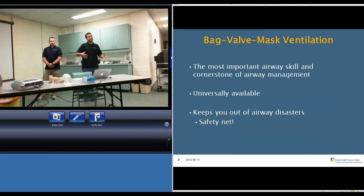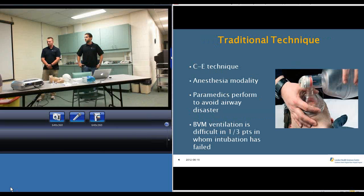Our preconceived notions are of endotracheal intubation or even cricothyrotomies — they are much sexier skills — but it's really BVM, or BMP, whatever you want to call it. That is your cornerstone airway skill. That's why you have to understand performing a cricothyrotomy. Initially this was brought into emergency medicine from the anesthesia literature and their experiences in the operating room.